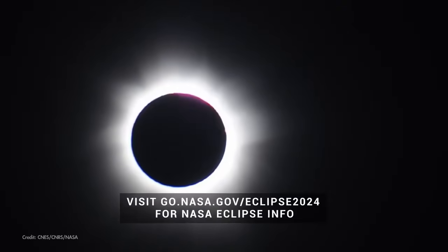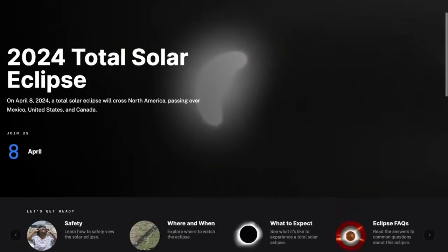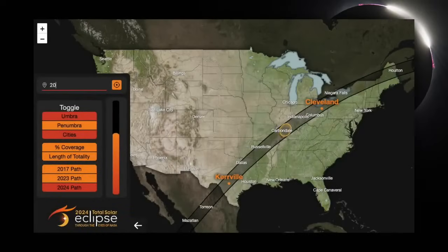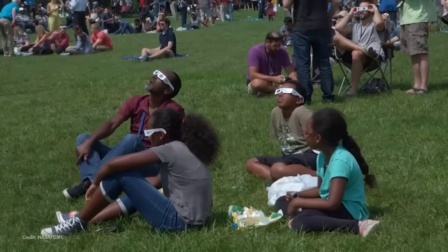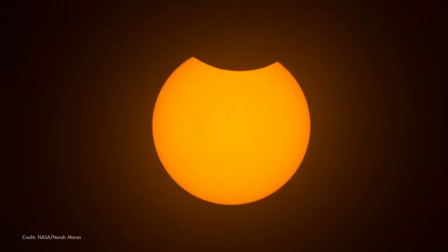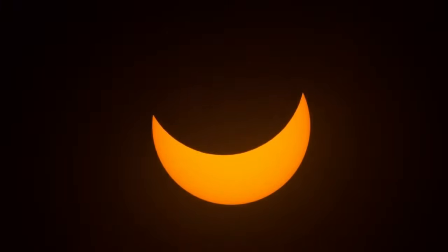NASA has a bunch of eclipse resources to help you get ready for this awe-inspiring celestial event. There's info on safe viewing, citizen science opportunities, and you'll even find our Eclipse Explorer, where you can find eclipse details for your specific zip code. From wherever you're observing, solar eclipses are remarkable events. So observe safely and join our live webcast, because it's an event you surely don't want to miss.